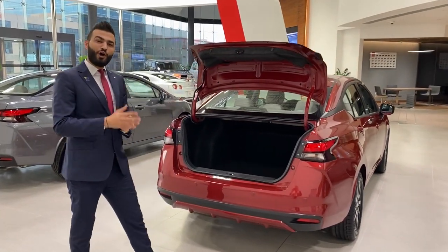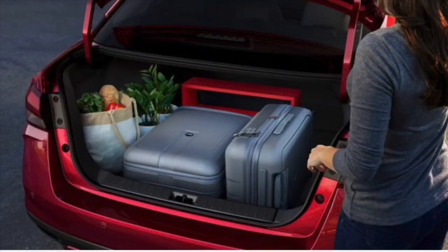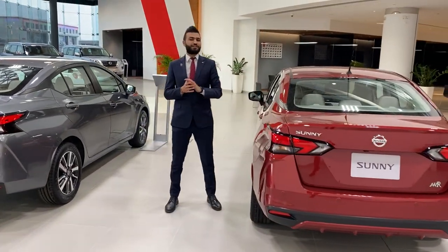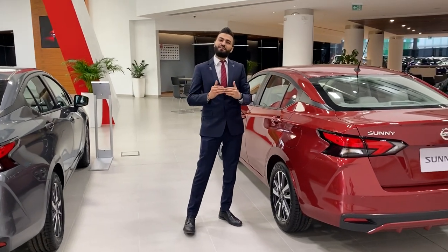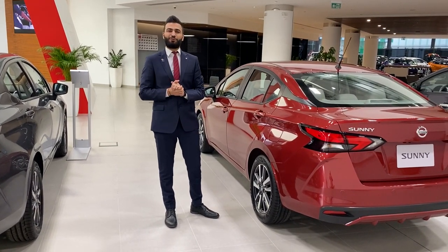Inside of the trunk, there is 482 liters of space. The Nissan Sunny was always known for its fuel efficiency, but the new one is even improved with up to 19.3 km per liter of petrol.